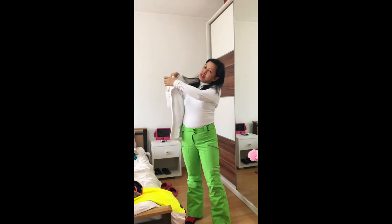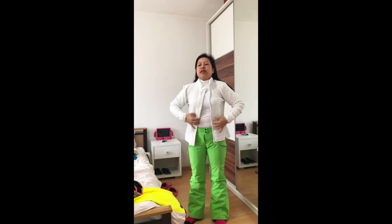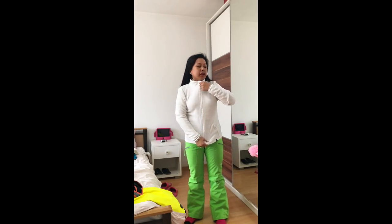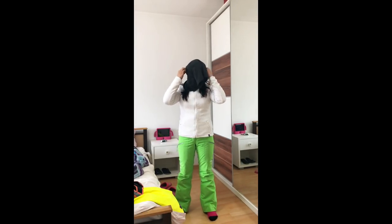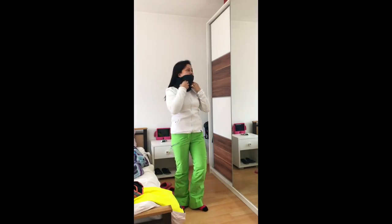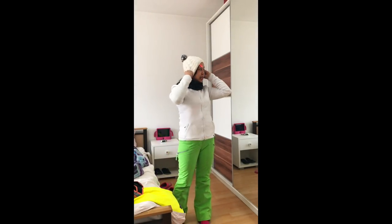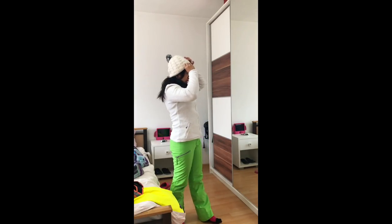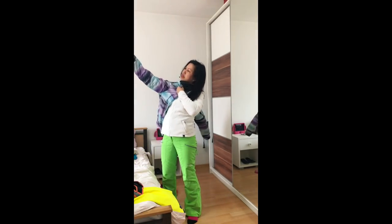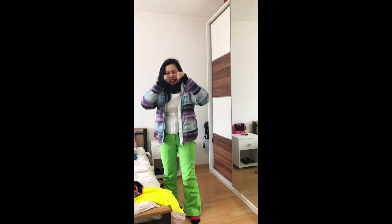We are now wearing the pants and now you need to wear the fleece. You put on the fleece like so. Then you have to wear the jacket — in case it's going to be super cold, you have to wear this. Then you have to wear your beanie.